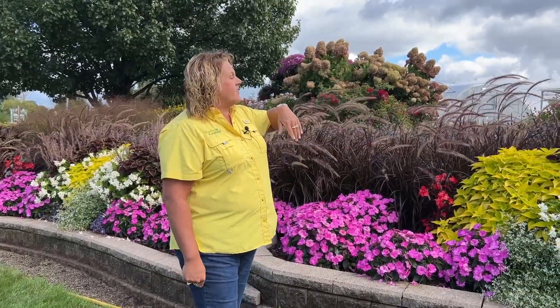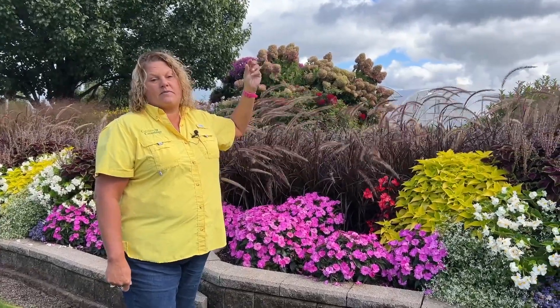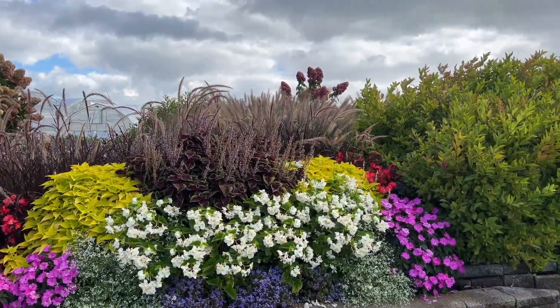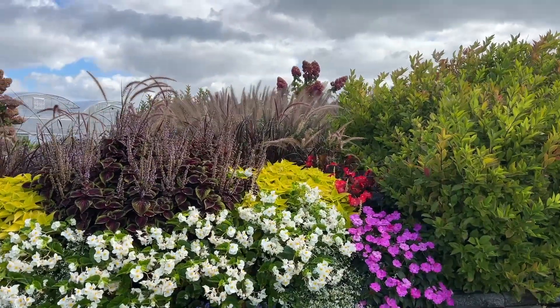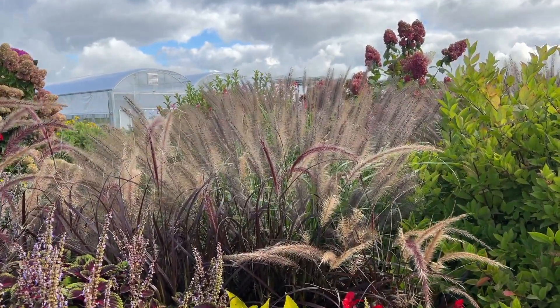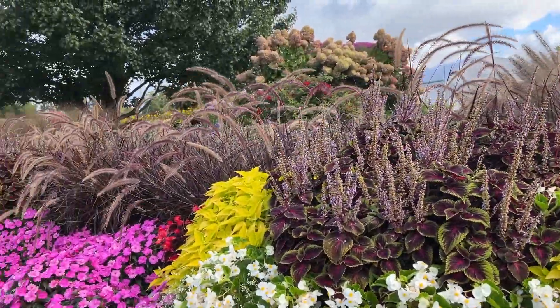Just beyond that purple fountain grass, you're seeing even more plumes of a wispy feathery grass in the breeze — that is the Pennisetum Puppy Love. I love the flower plumes of the Pennisetum Puppy Love. The plant gets about three and a half, maybe four foot tall, and it's just such a light, airy, fun feel to add into the garden.